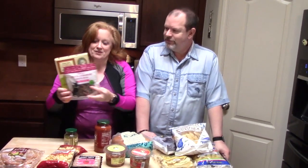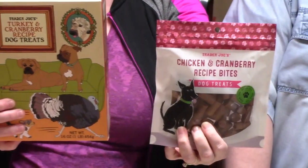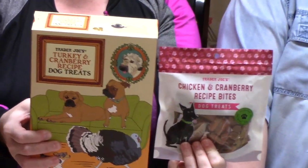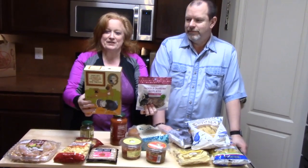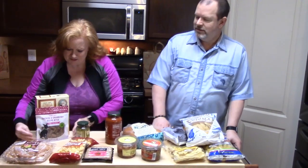We got our dog her little treats — chicken and cranberry bites. She loves these. And she really loves these crunchy turkey and cranberry dog treats too. So we got chicken cranberry and turkey cranberry — she'll be really happy. She's a yard bird.